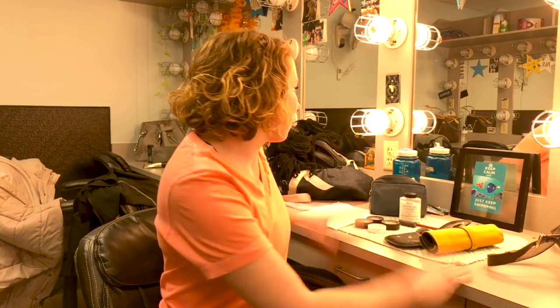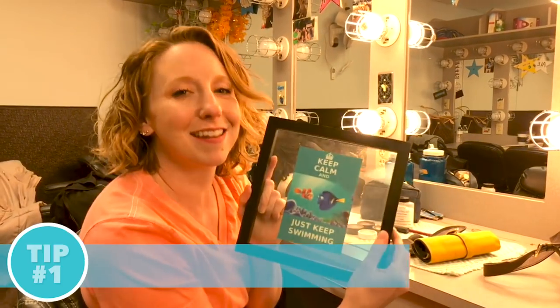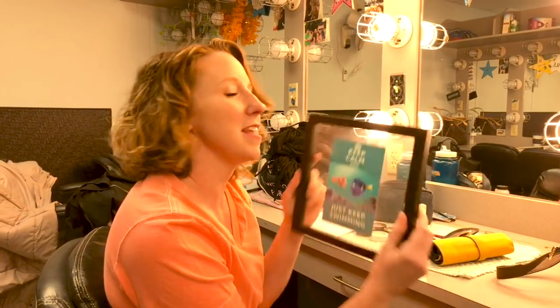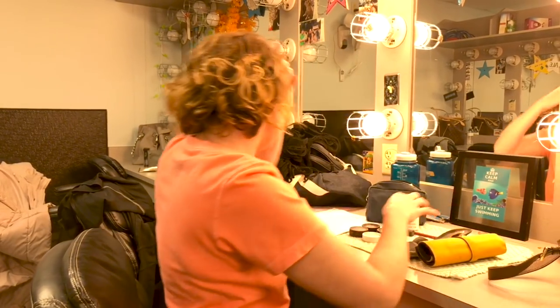Welcome to the dressing room of Finding Nemo the Musical. So I'm getting ready to put on my show makeup. This is where my station is. I have this lovely 'Keep Calm and Just Keep Swimming' — this was given to me by the Nemo that I trained in with. She is very near and dear to my heart, so I like to keep it at my station. Let's get this party started.